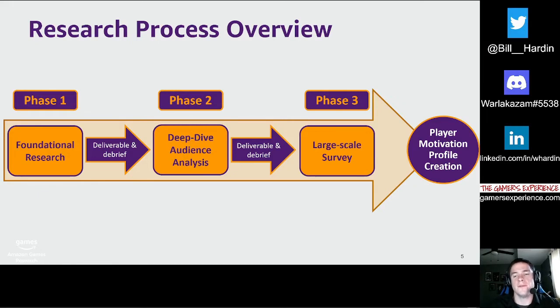Phase two offers inherent flexibility in that you can go into it with hypotheses, or alternatively let the features rise to the surface more organically, adjusting to your team's current needs. After the deliverable and debrief from the second phase, we begin the final phase, which has the primary goal of creating player motivation profiles. To do this, we create bespoke large-scale surveys, which can help us better understand underlying player motivations at scale, compare across regions of interest, and understand how sub-segments might exist. The final deliverable includes player motivation profiles that the team can design for.